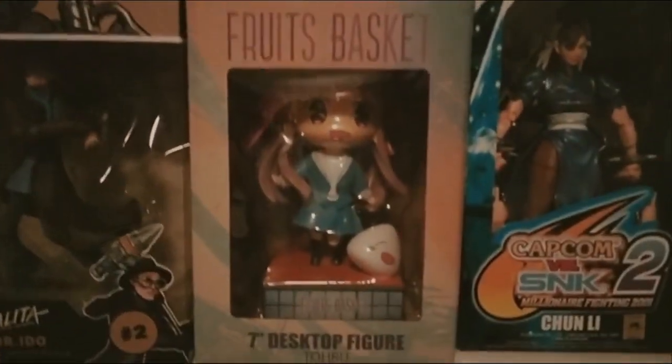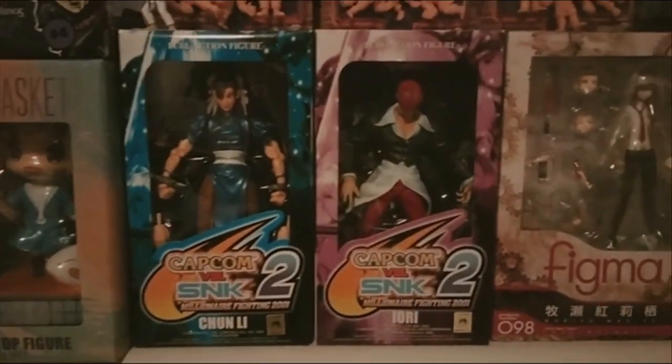Here is a 2019 Fruits Basket resin figure, and some Capcom vs SNK2 figures.